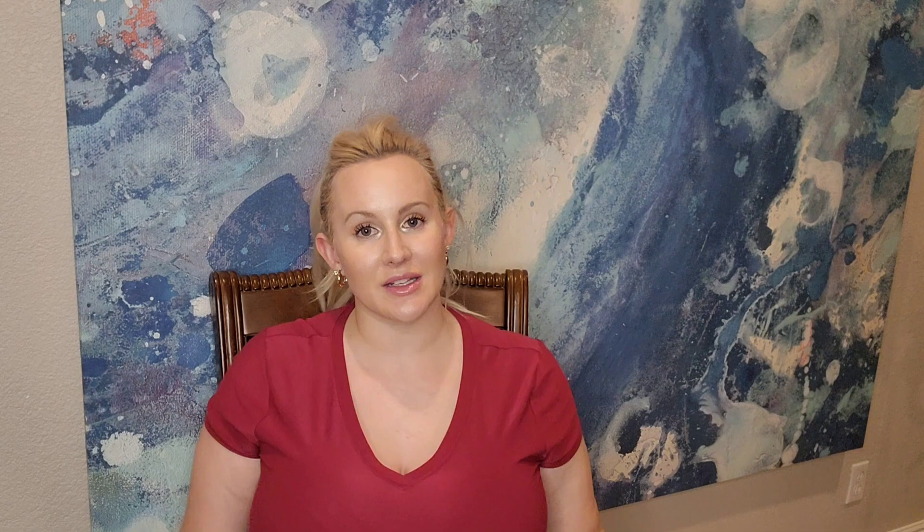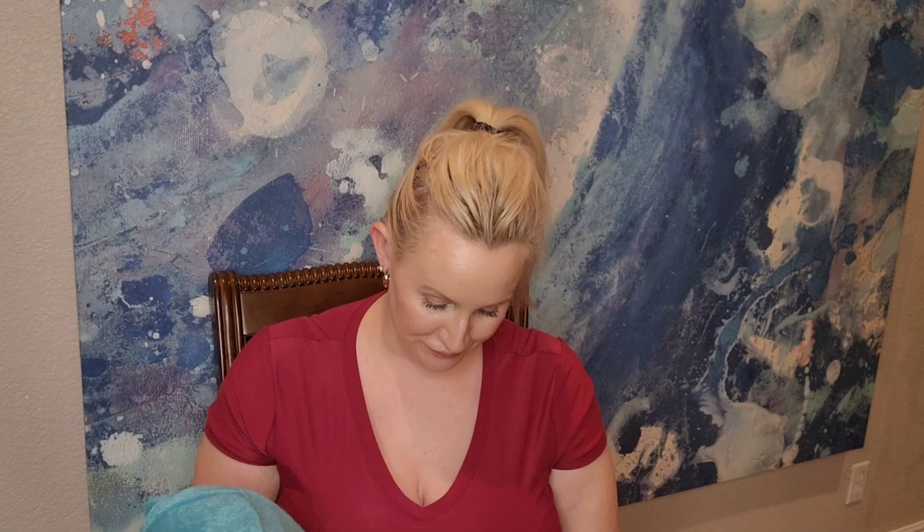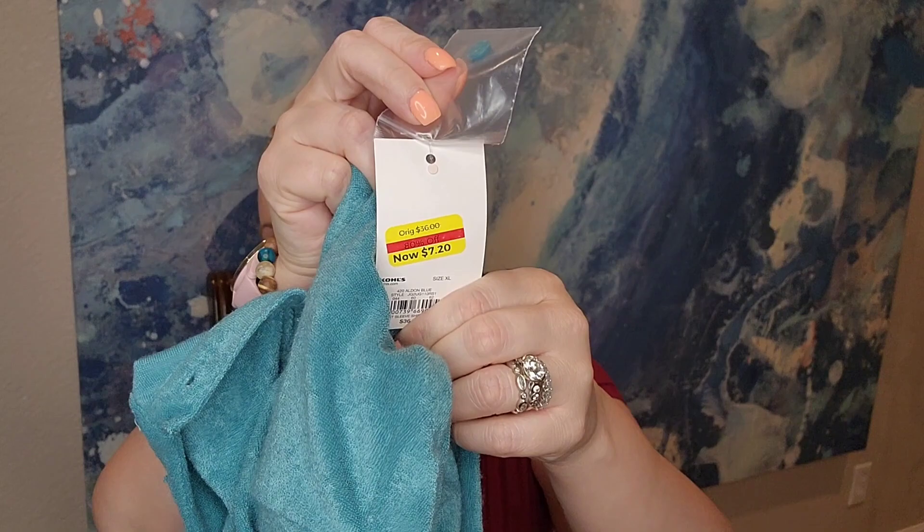I got a similar dress to what I got the girls — I wanted it as a swimsuit cover-up. It's like a towel material with buttons all the way down. Brand is So, got it in extra large, and the price was $7.20.